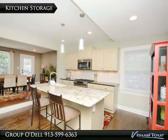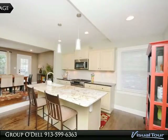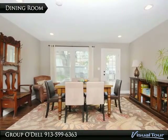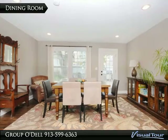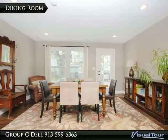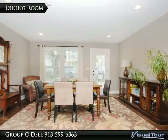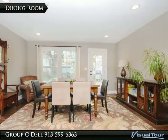Open to the kitchen is the large dining room, which is the perfect space for both everyday meals as well as formal occasions. The back door opens to the newly expanded patio, making it easy to extend your living area outdoors.